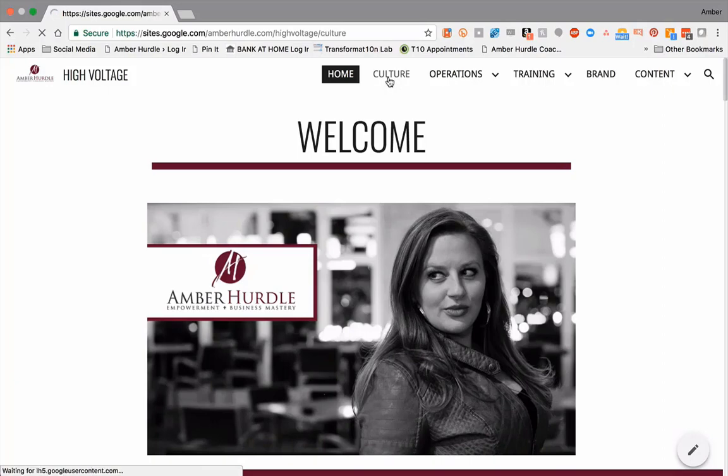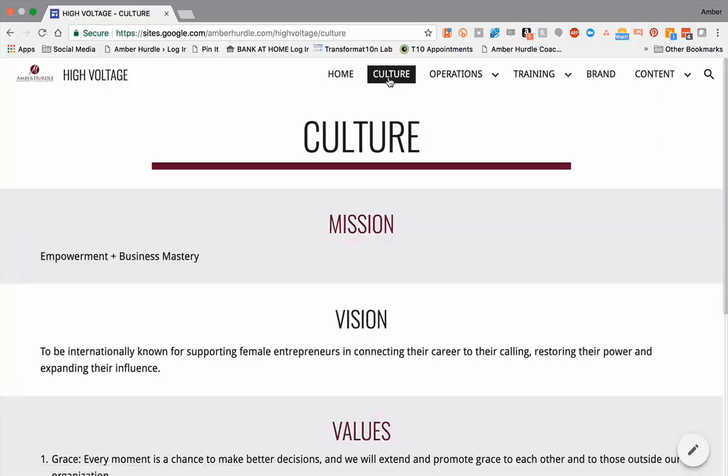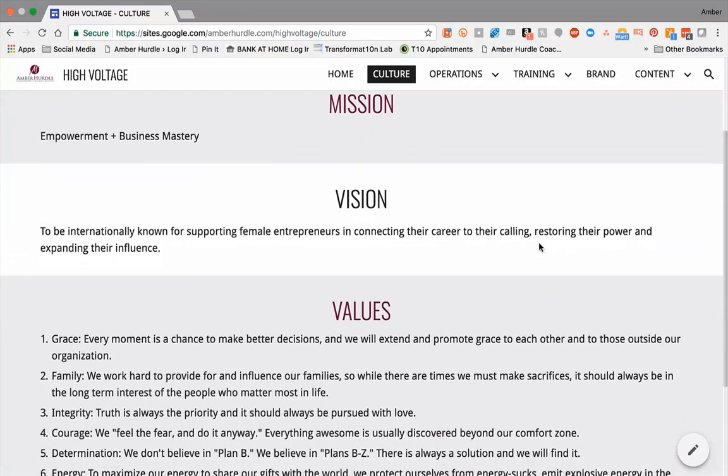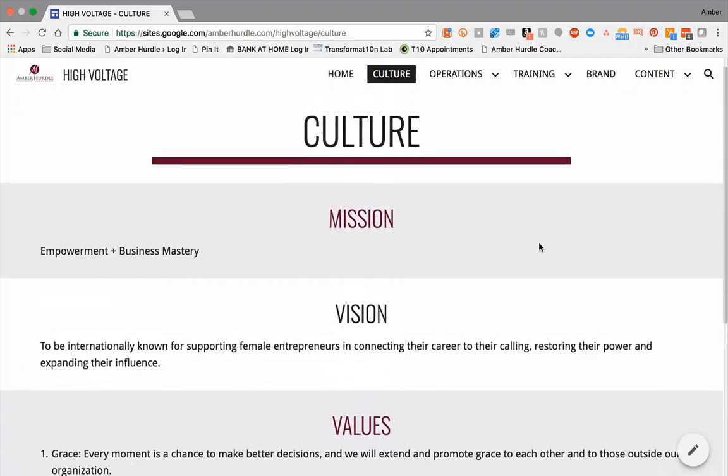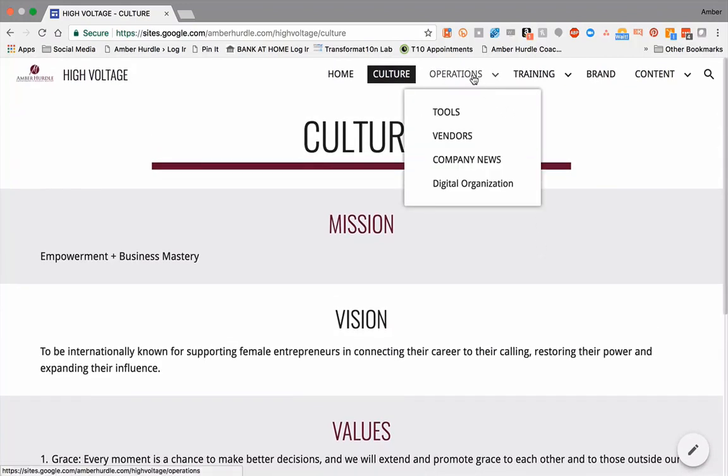Company culture — I say that your brand begins and ends with your company culture. So we definitely hire to the culture, and we come back to that in all of our decision making. That is definitely listed here.